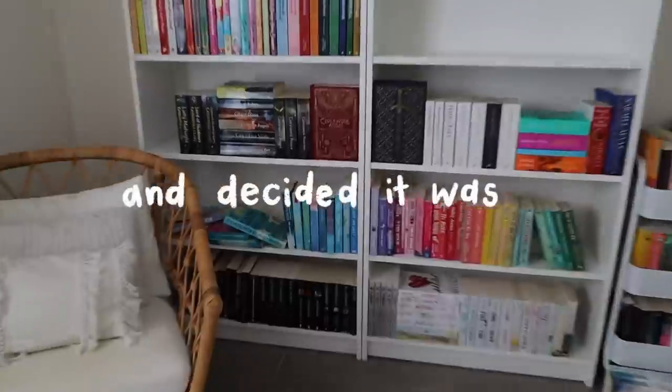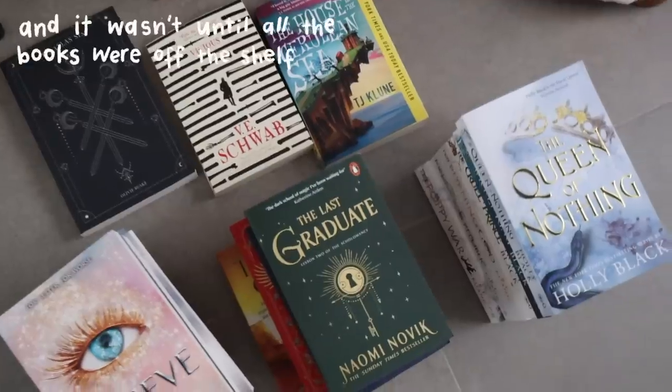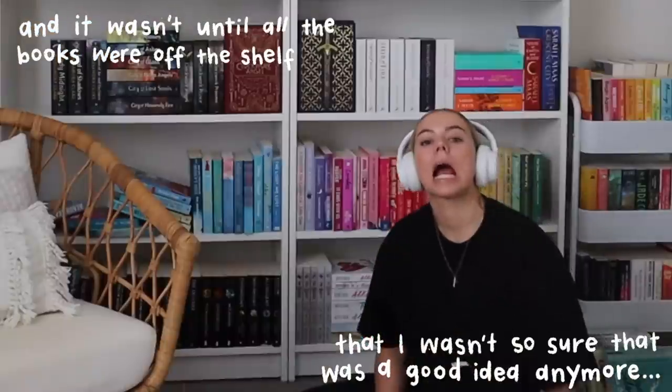Have you ever woken up one morning and decided it was a great day to reorganize your bookshelf? Well, today was one of those days, and it wasn't until all of the books were off the shelf that I wasn't so sure that was a good idea anymore. But let's go back to the beginning.